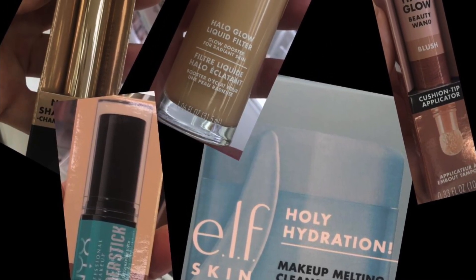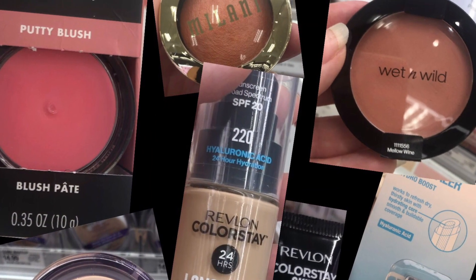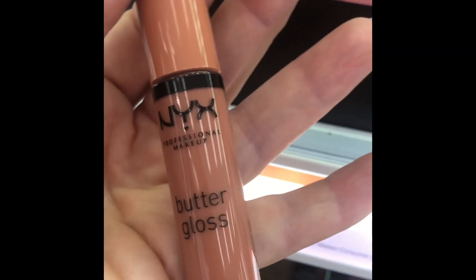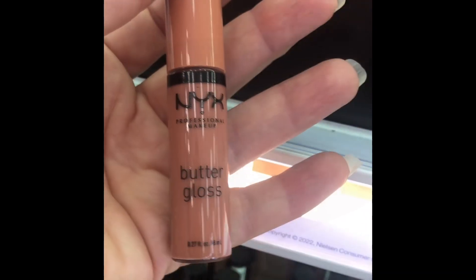I stopped by Target today just randomly and decided to go ahead and do a review of products that I've used and let you know my honest opinion about all of these items. NYX Butter Gloss — I am a lip gloss snob, and I'm here to tell you NYX Butter Gloss is probably my very favorite lip gloss right now.